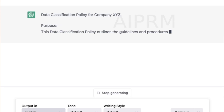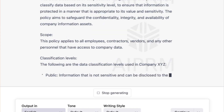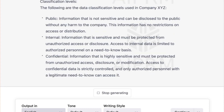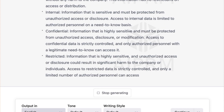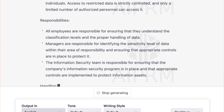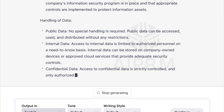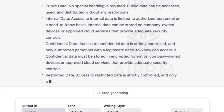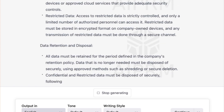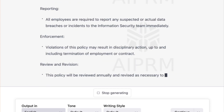Here I asked ChatGPT to write a data classification policy for company XYZ — keeping it really general. It does a pretty good job: it goes through and describes the different classification levels you can use and the responsibilities that employees have. Whatever information you get from ChatGPT, you always want to vet it, because every once in a while you will find mistakes. But it gives you a good starting point where you can take it, expand it, and customize it for your company.